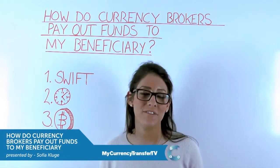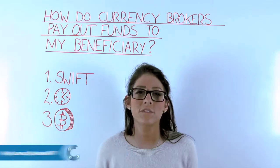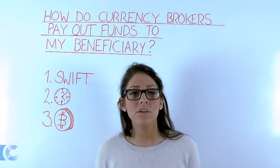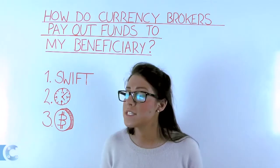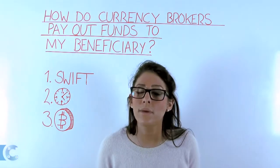Good morning and welcome to another edition of My Currency Transfer TV. Today we're going to answer a question asked by one of our customers recently: how do currency companies pay out funds to my beneficiary? There are three ways. We're going to start with the first point, which is SWIFT membership.